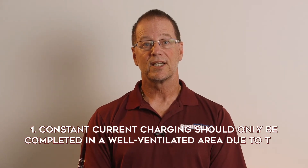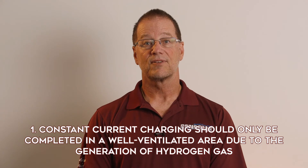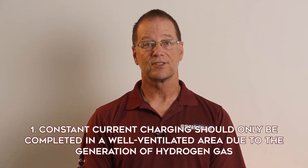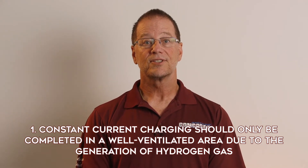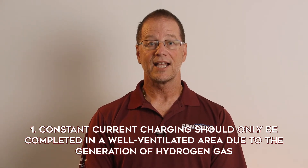Before I talk about the charging methods themselves, there are some important safety precautions to point out. First, constant current charging should only be done in a well-ventilated area because a significant amount of hydrogen gas may be released from the battery. This is to prevent accumulation of hydrogen gas that would represent an explosion hazard.